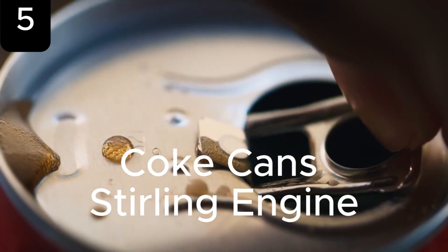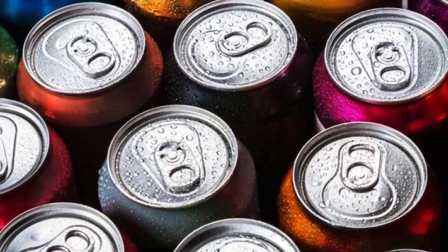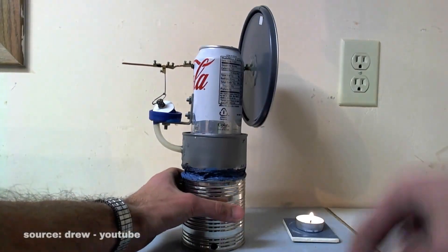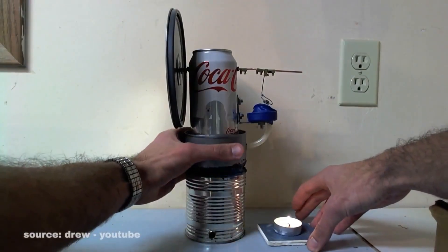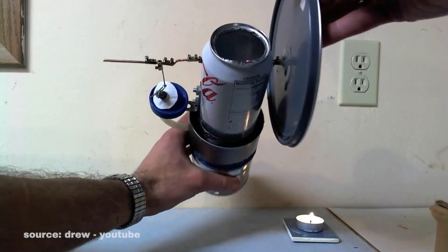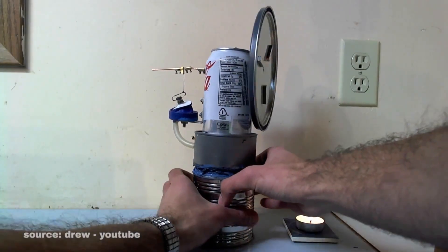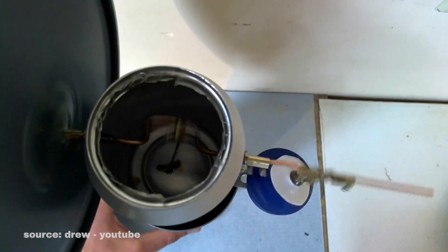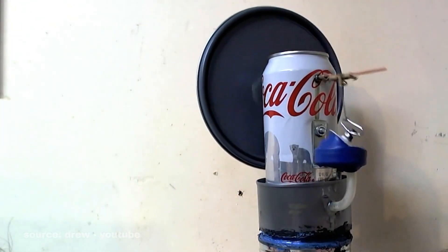We usually think of Coke cans and soda tins as disposable items, meant to be tossed out once empty. But one inventive engineer decided to transform these everyday objects into something extraordinary — a fully functioning Stirling engine. Instead of scrap metal, the Coke can became the centerpiece of the design. The engine was powered by nothing more than a small tea candle, while the crankshaft was ingeniously crafted from a bent paperclip and connected with fishing line. Though Stirling engines are typically found in large-scale applications like vehicles, aircraft, and marine systems, this miniature version stood out for its creativity rather than utility. Experimenting further, he created an upgraded version using vegetable and tuna cans alongside the Coke can.